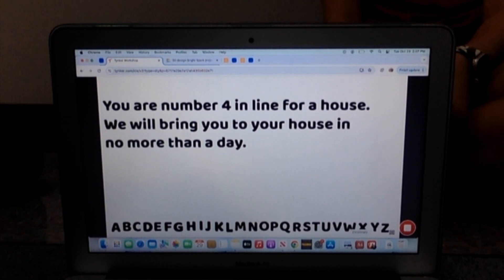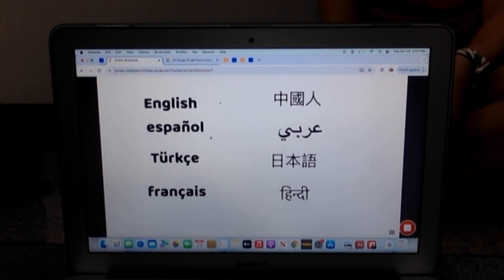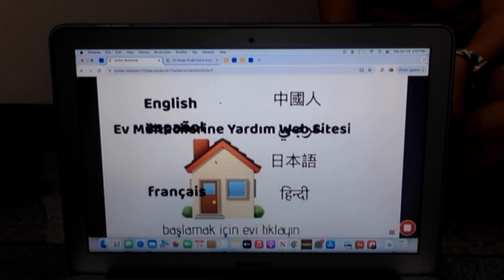And at the end it's here. Here are the other languages. If you want to do Turkish, then it's the same thing.